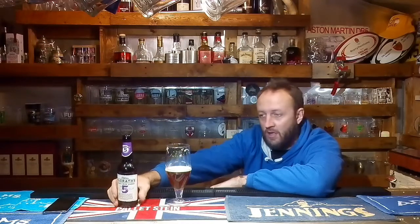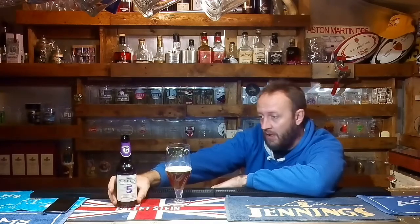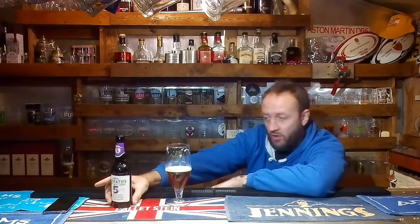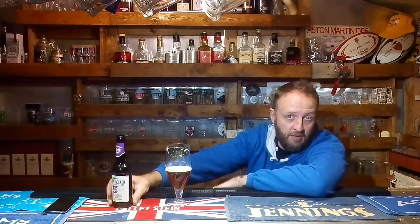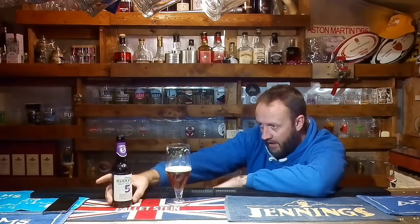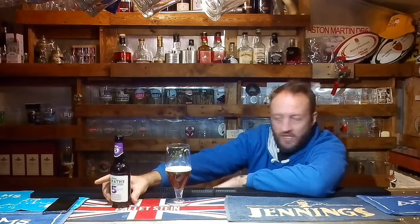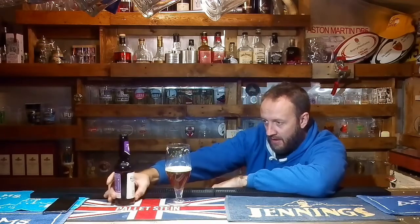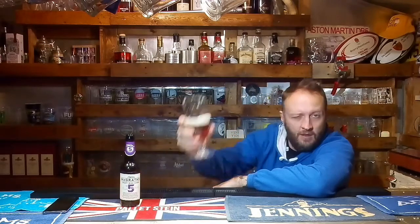I always put it in my description but please like and subscribe. If you have any comments, questions, or any beers you'd like me to review, feel free to put them down. I'm on Twitter at mancave underscore beer underscore, and I'm on Facebook at mancave beer reviews. I'm off work for a week so I'll hopefully get one or two of these done over the course of the week. If you have been, thanks for watching — I'll see you next time. Cheers!